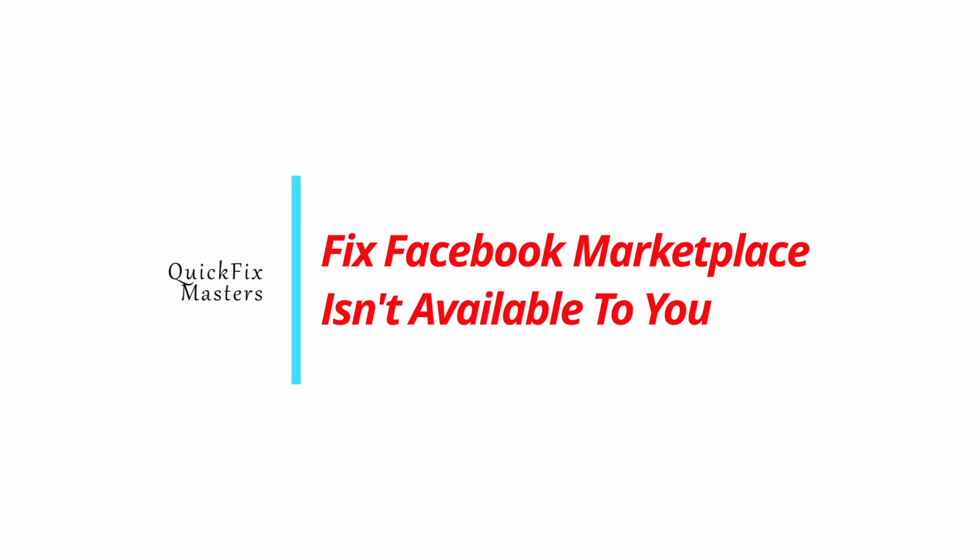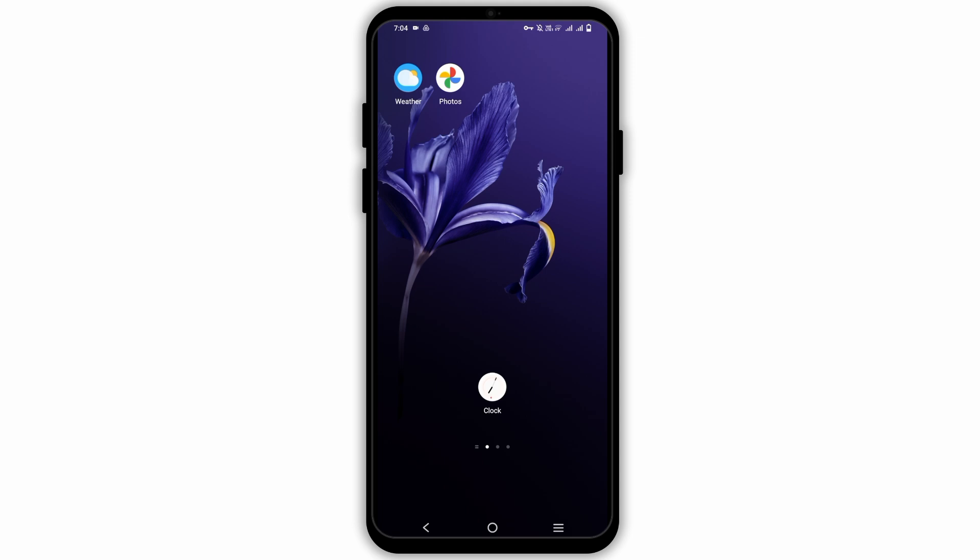How to fix the Facebook Marketplace isn't available to you. Hey guys, welcome back to the channel. If you are having this problem that Facebook Marketplace is not available, here are some possible steps that you can try.